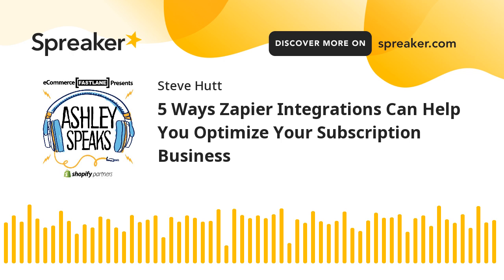Once you have an account with Zapier, you can begin using this integration. Please visit Zapier to sign up for a free account. Here are five different ways you can use Bold Subscriptions and Zapier, and some use cases to go along with them.